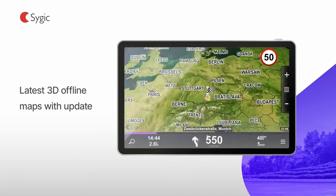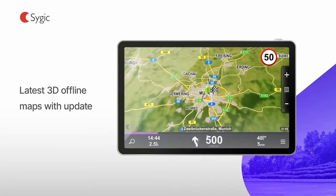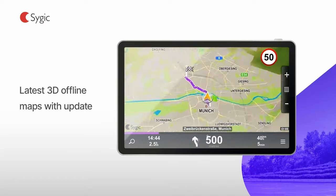With Sygic Truck Navigation, latest maps are stored on the smartphone or tablet, so mobile internet is not needed.